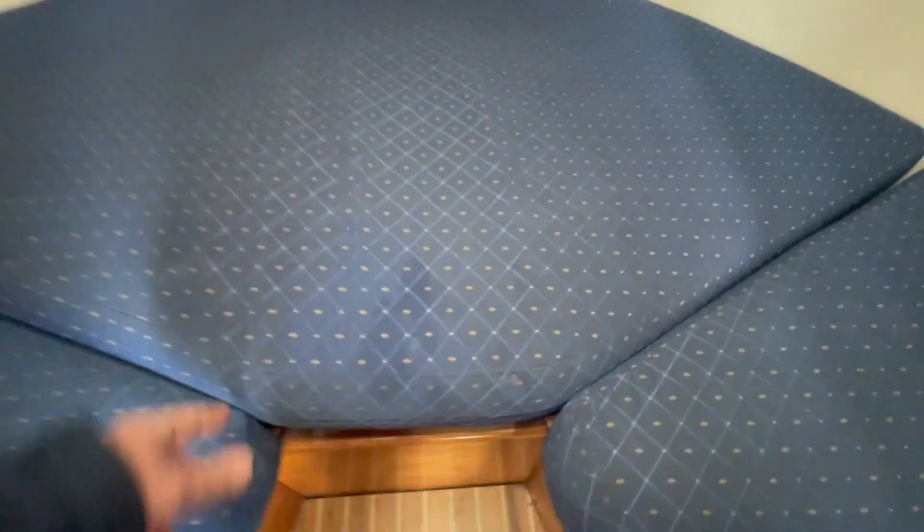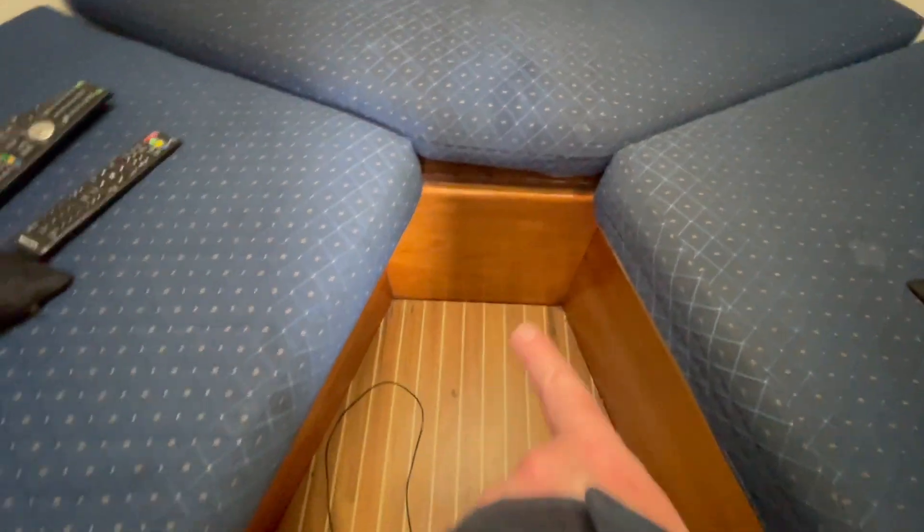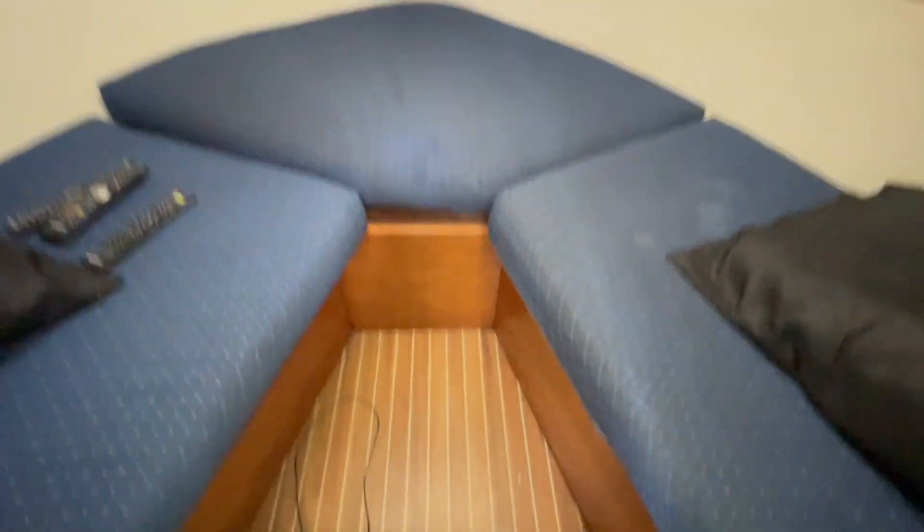So in here we've got the wood inlay that goes in here, which makes it into a nice double berth.